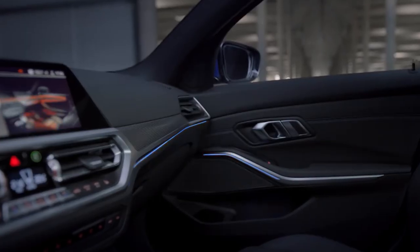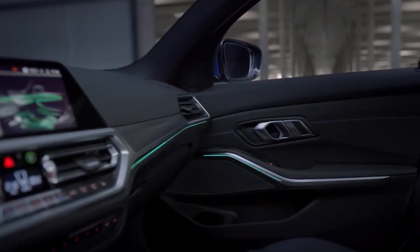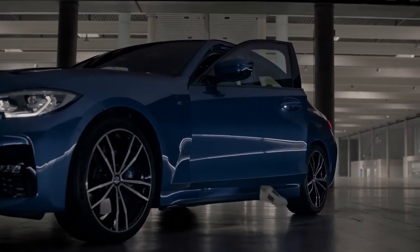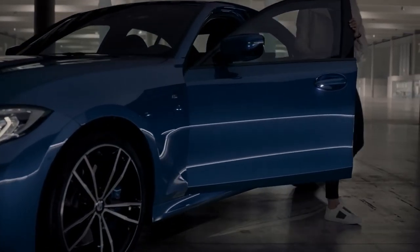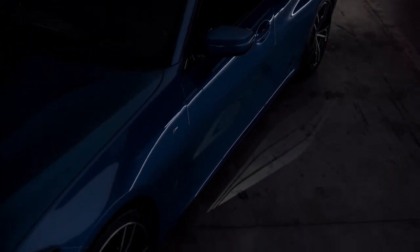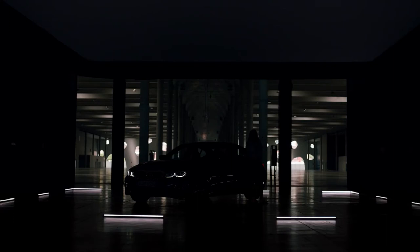With the ambient light package you can also give the interior a more individualized look. And last but not least, all new to the 3 Series, the light carpet which illuminates a safe passage from and to your BMW. Lights please.